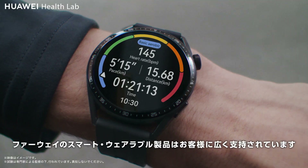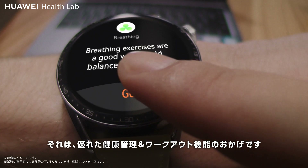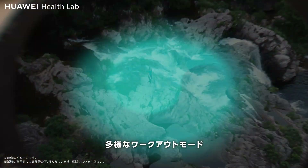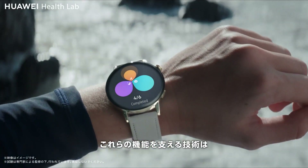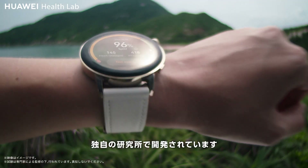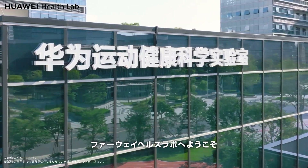Huawei's smart wearable devices are widely popular among consumers thanks to their powerful health and fitness features, including diverse workout modes and heart rate and SpO2 monitoring. The technology behind these features is developed in a unique laboratory. Welcome to Huawei Health Lab.